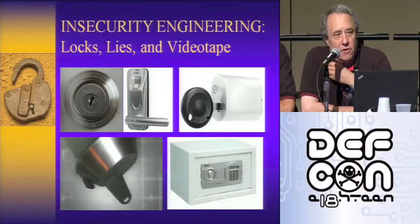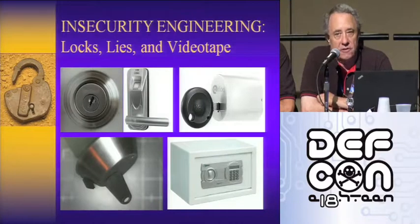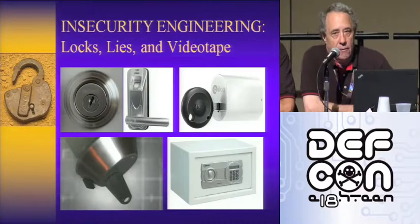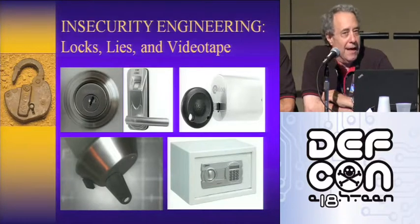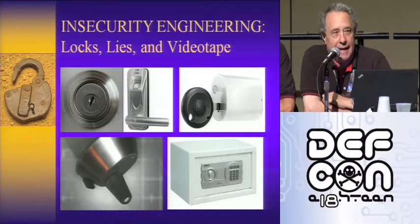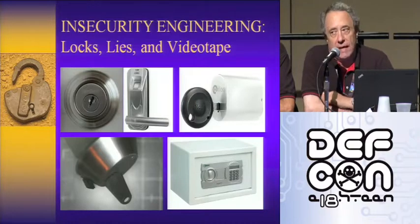In years past, we've talked about high security locks as opposed to conventional consumer-level cylinders. This year, we thought we'd take a broad cross-section of different kinds of locks, talk about them, design problems and what the issues are, and run five videotapes showing how easily they can be opened. We'd like you to pay attention because at the end, we'd like you to vote on the dumbest lock design ever.